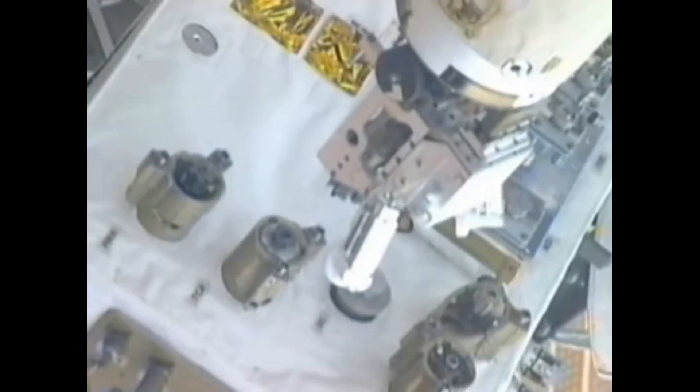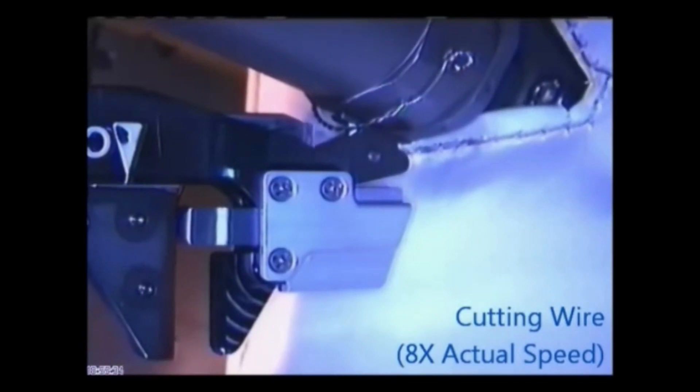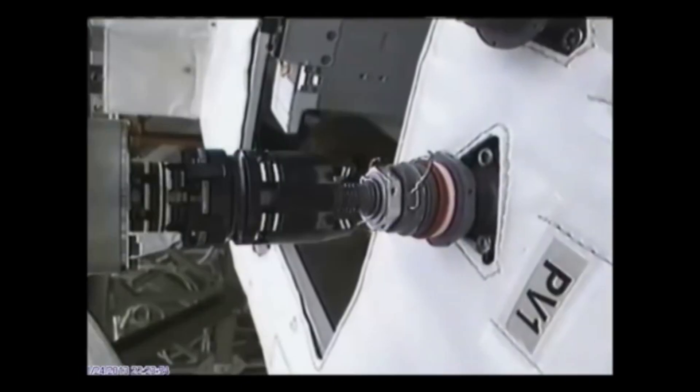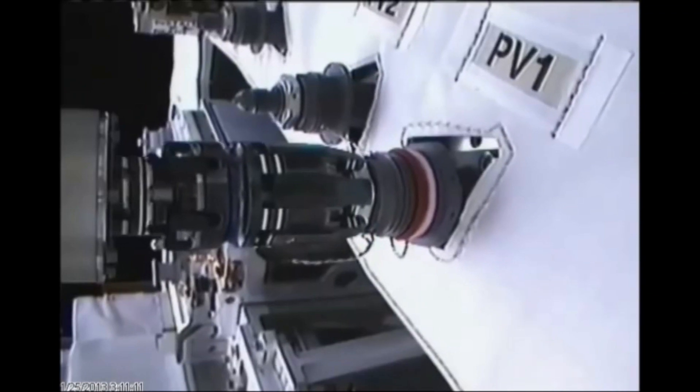Its most critical attempt was the Robotic Refueling Mission, or RRM — something that was designed never to be performed in space. Dexter successfully managed to open safety caps and handle thin retaining wires, after which it transferred ethanol liquid into a mock satellite. With this pioneering technology, there is the ability to save hundreds, if not thousands, of satellites that would otherwise be decommissioned and become space debris.